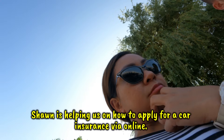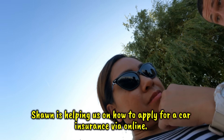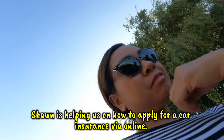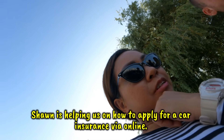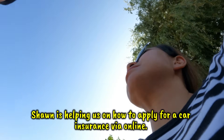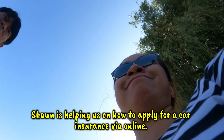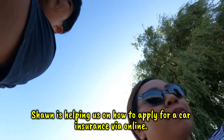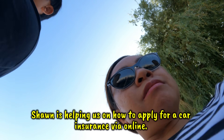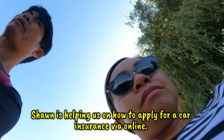Continuing the insurance quote form: where is the car kept overnight — on a driveway. Where is it parked during the day — driveway. How many miles will it cover each year — the average is about 6,000 miles per year. Do you drive at peak times? Then it asks for personal details: name, date of birth, email address. Then a further page asks about criminal convictions or driving offenses.